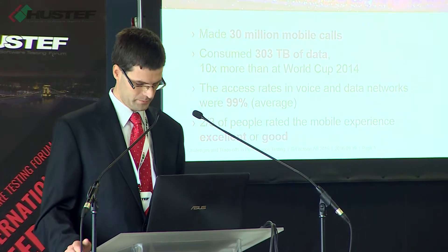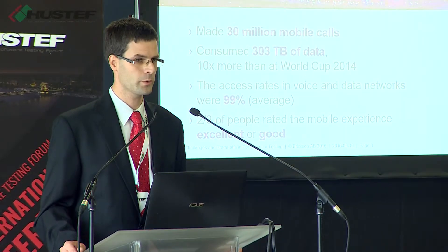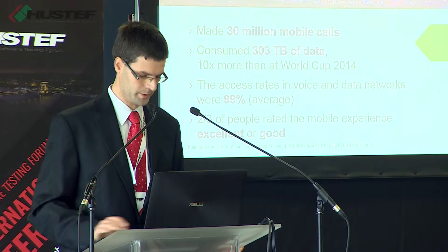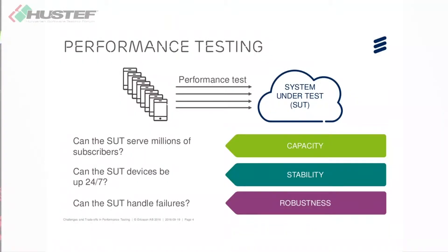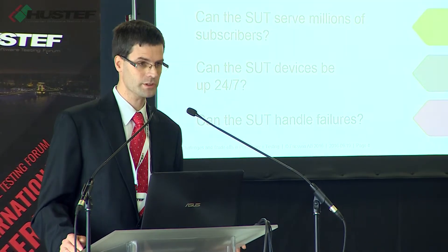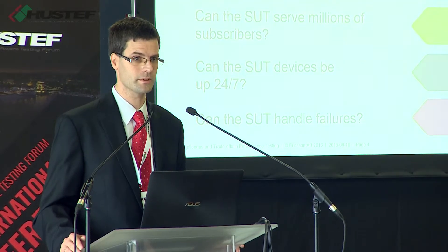This example nicely shows that if you have a large system — for example, a telecom network — you might have very tough non-functional requirements. In this case, there's a huge capacity requirement, a quite strict stability requirement, and in terms of robustness it must also perform very well. This is where performance testing comes into the picture: you need to verify in advance that your system will fulfill these requirements — whether it can serve the planned number of users, be up and running 24 by 7, and gracefully handle failures.